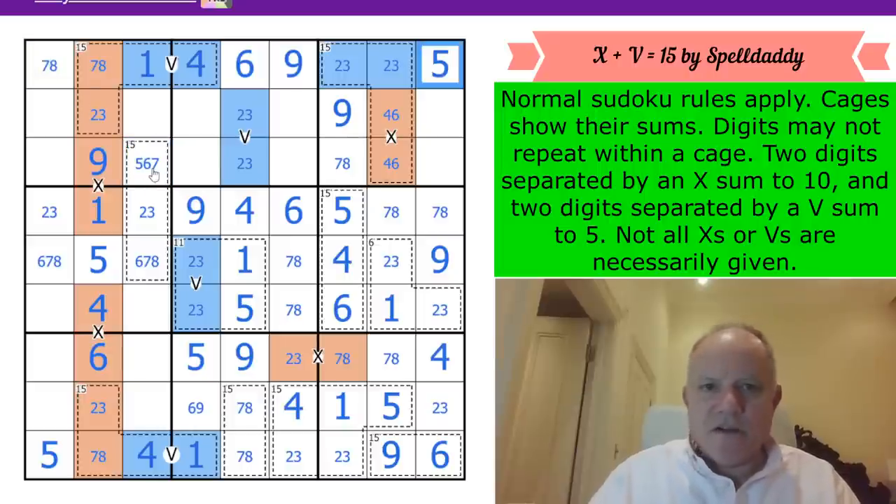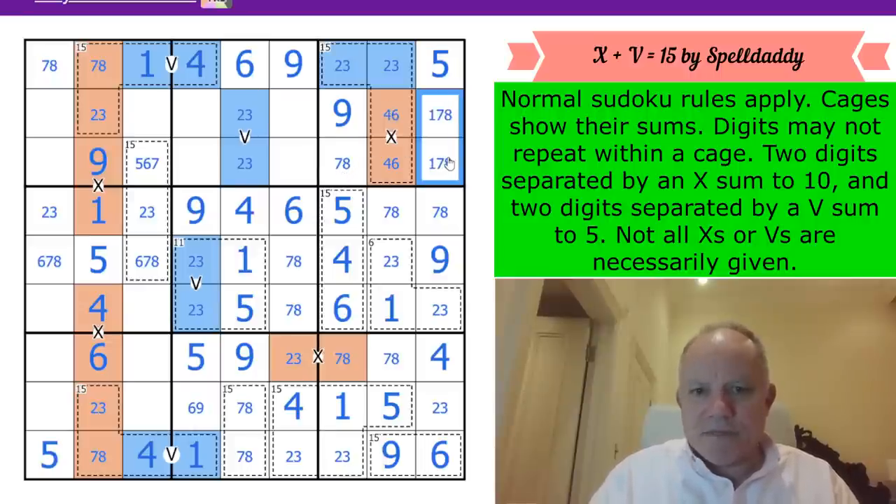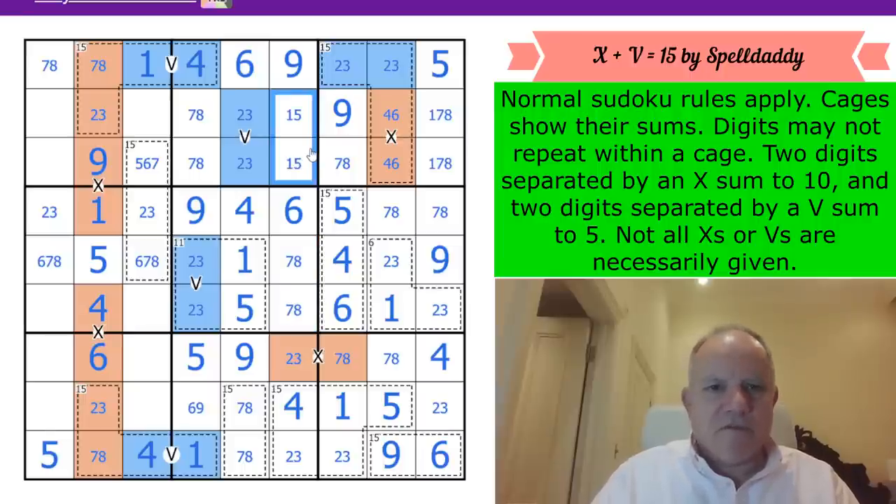That cell can't be a 5, so the 5 goes in the corner. We've got a {1,7,8} triple and a {4,6,9,2,3} group. That's a 7,8 pair because it needs to go somewhere in this box, so that's a 1,5 pair.